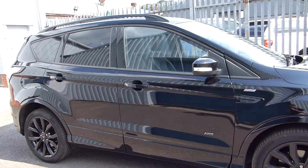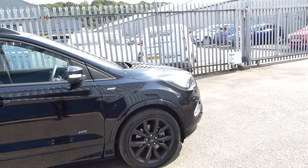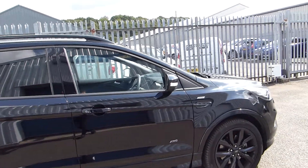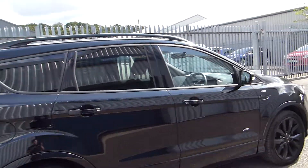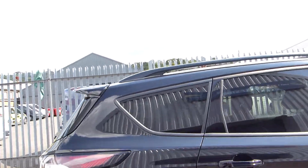Exterior features of this car include all-around sensors, front and rear fog lights, keyless entry, powerful wind mirrors, and rear privacy glass.